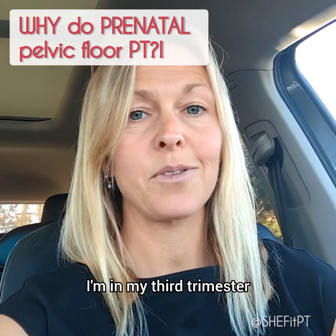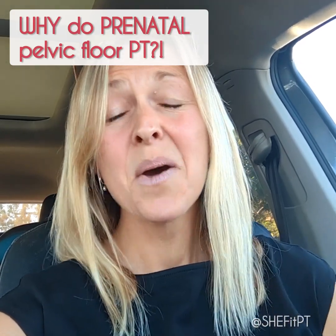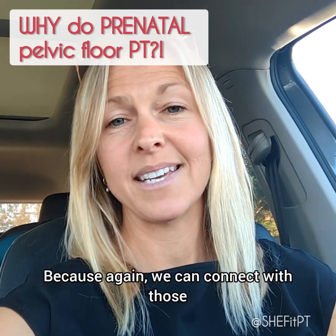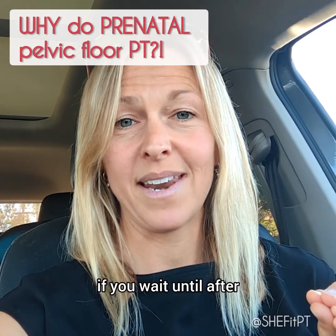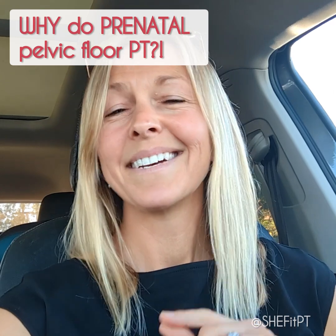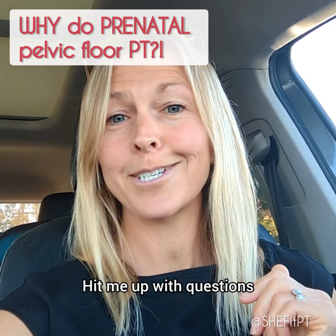Hopefully that's helpful for any of you thinking, why should I go in? I'm in my third trimester, it's probably too late to do anything. I would way rather see you once before you push that baby out than wait until after. We can connect with those muscles so much more easily before they are injured than if you wait until after. So I would strongly encourage you — come on in. Let's give you some birth prep and send you into that labor as prepared as you can possibly be. Hit me up with questions. Hope you have a great day.